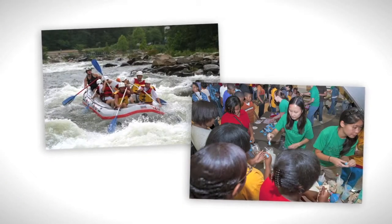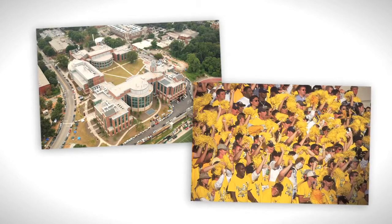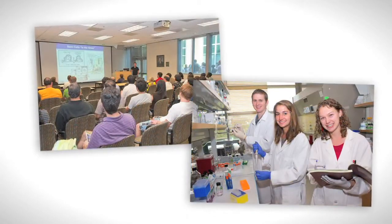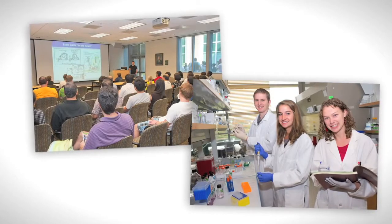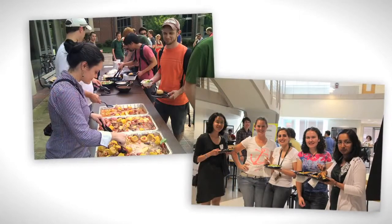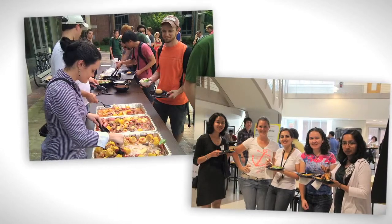As bioengineering graduate students, we participate in a number of events with other students in the program — including whitewater rafting, food drives, and tailgating for Georgia Tech football games. It's really nice to have this escape where you interact scientifically but also socialize and get to know each other on a more personal level. The level of talent at Georgia Tech is just extraordinary between the students and the faculty.